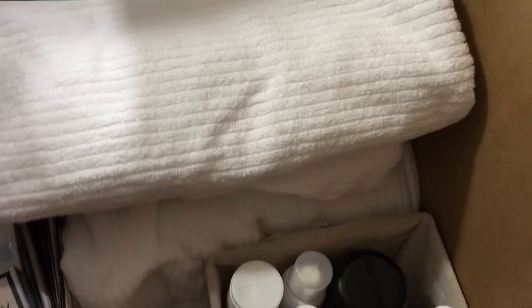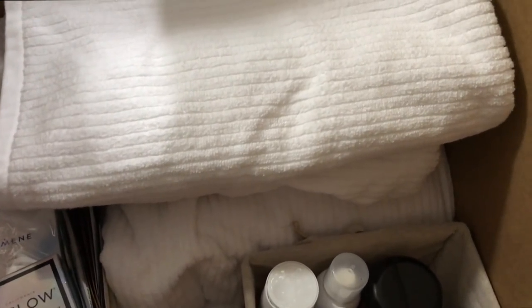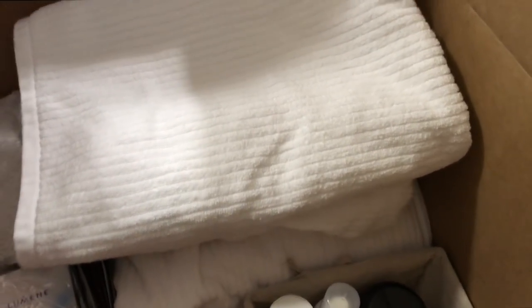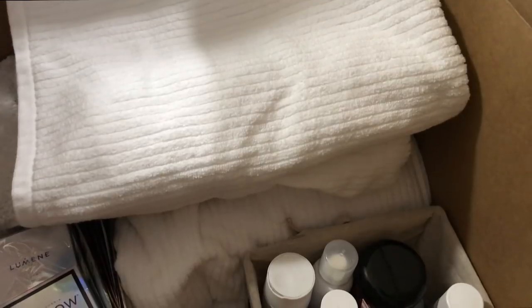Serious question though — what is the normal amount of towels and washcloths for someone to have? Right now it's just Will and I, and obviously any guests who stay over. Is six enough? Six too many? I'm not really sure. I guess it depends on how often you do laundry, but random thought — let me know what you guys think is normal.